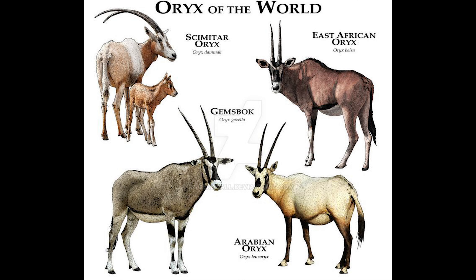Hi everyone, I'm Diego and this episode is all about four species of oryxes. To begin with, they are one of the largest antelopes with long horns. They are found in Africa and Western Asia.